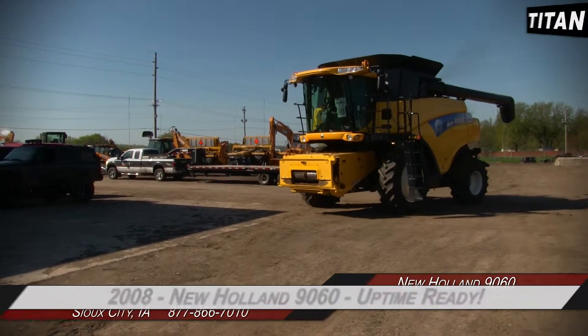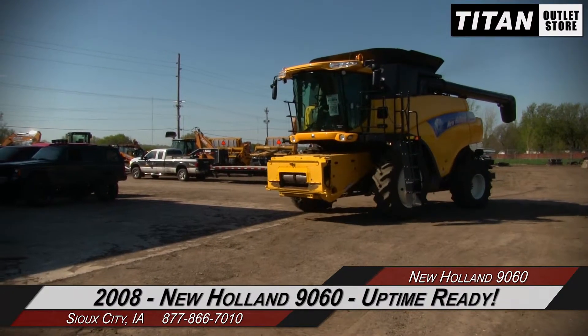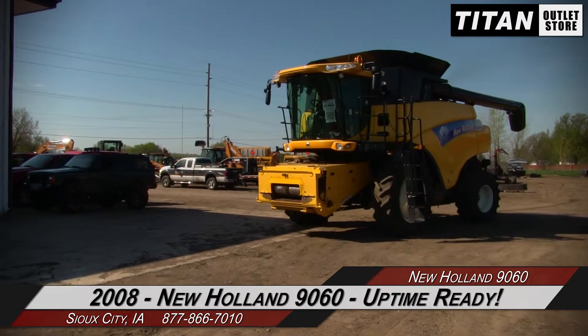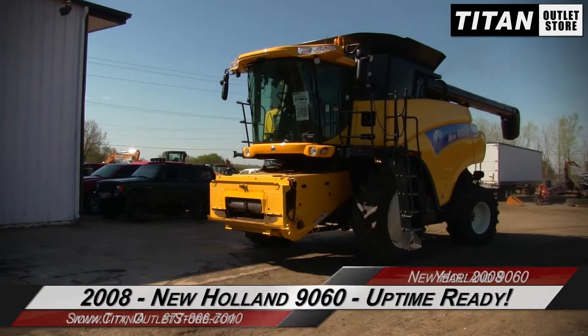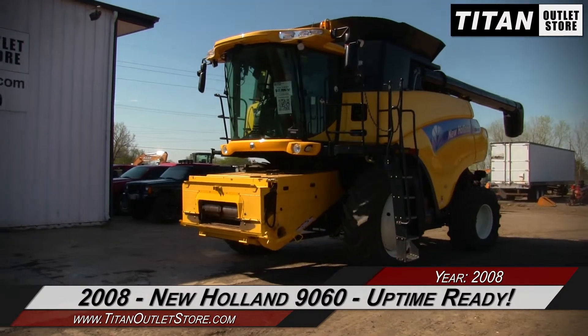Hello and welcome to the Sioux City Titan Outlet Store. In this video, we are demonstrating a 2008 New Holland 9060 with 1059 separator hours. Let's take a closer look at the features on this combine.